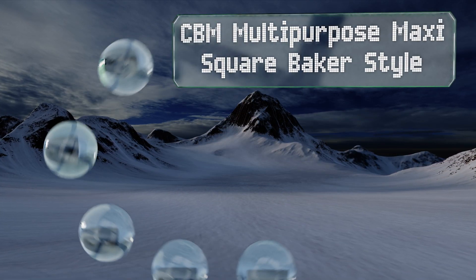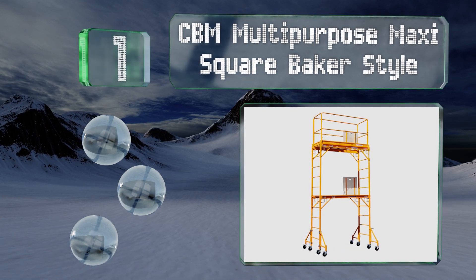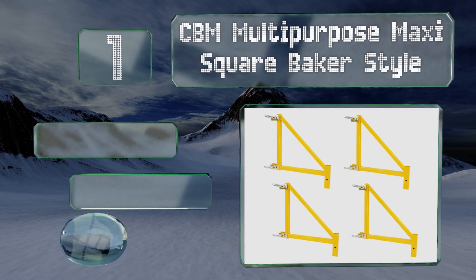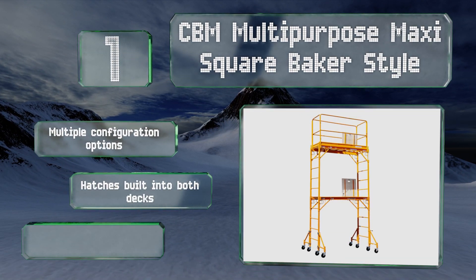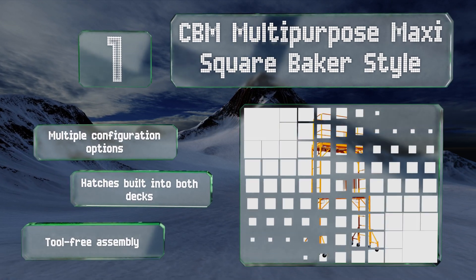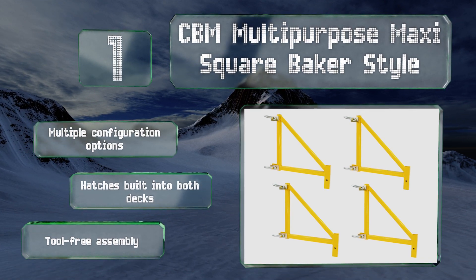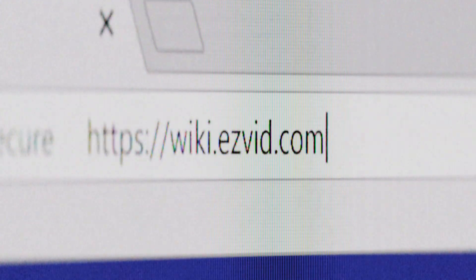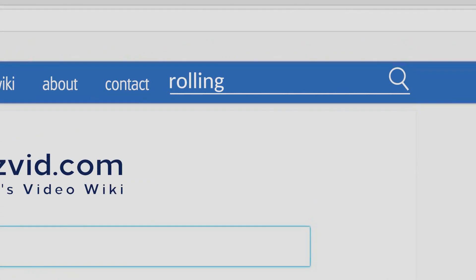Coming in at number one on our list, the CBM Multi-Purpose Maxi Square Baker Star comes with four clamp-on outriggers that make it very stable when using at its full extended height of 12 feet. It also features a handy guard rail to increase the safety of workers standing on the platform. It offers multiple configuration options, tool-free assembly, and is equipped with hatches built into both decks.